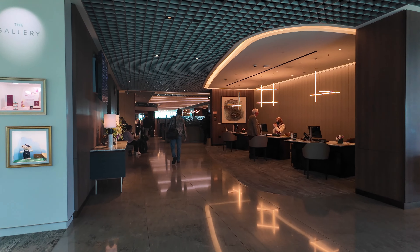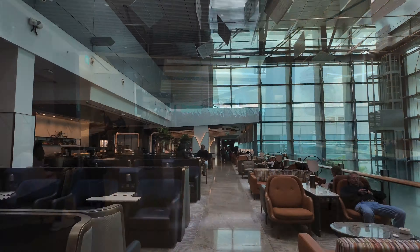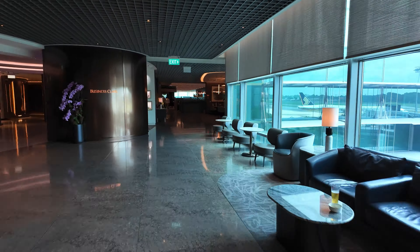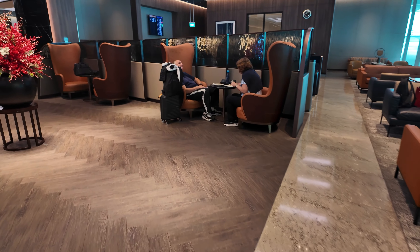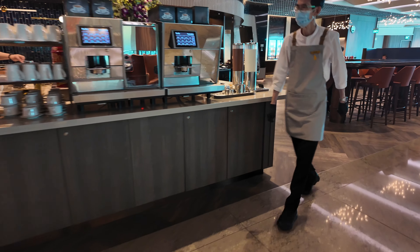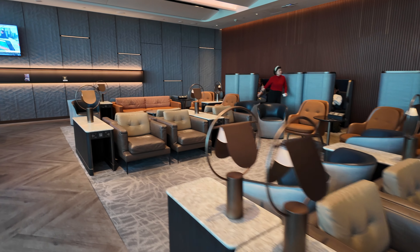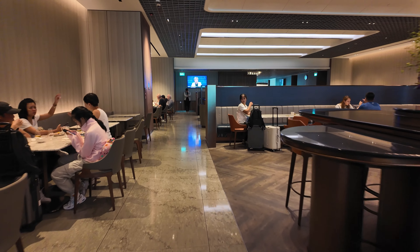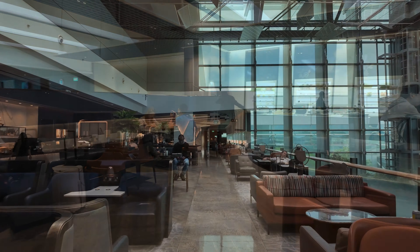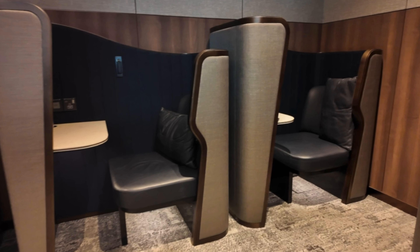As far as business class lounges go, the Silver Kris Lounge is about as good as it gets. This lounge is big, but somehow manages to still feel cosy and intimate. Despite there being a lot of guests in the lounge, it never felt busy or overwhelming. There are plenty of seating options — whether you want to get some work done, eat a meal, or just chill. There are even seats which resemble your business class seat on the plane.